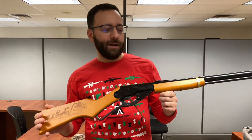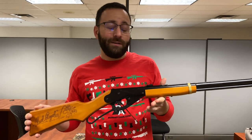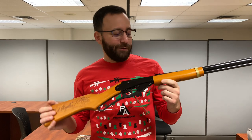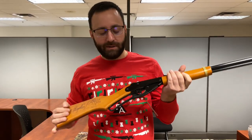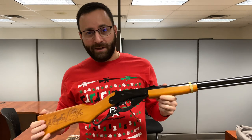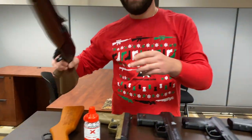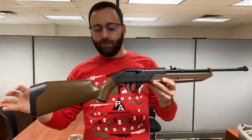Moving right along into our rifles — we've got two of them today. Of course, the legendary Daisy Red Rider. You can't have Christmas without a Red Rider, and quite frankly if you've already got one, you should get two. They're great for having fun in the backyard, with a huge BB reservoir and lever action. As long as you wear your safety glasses, you're gonna have a great time.